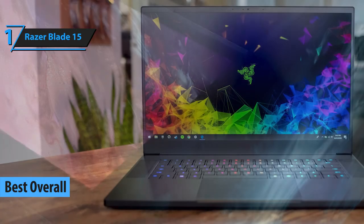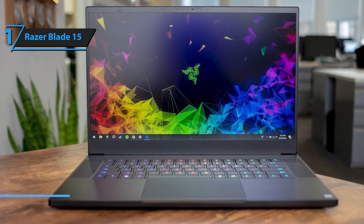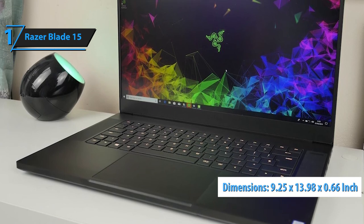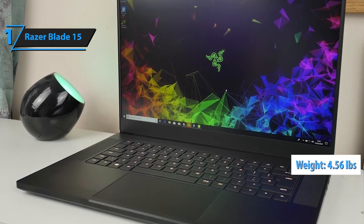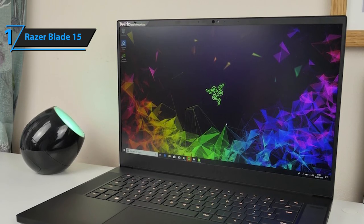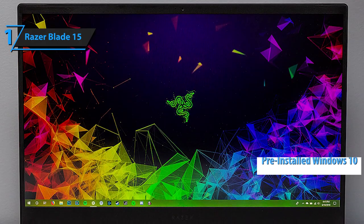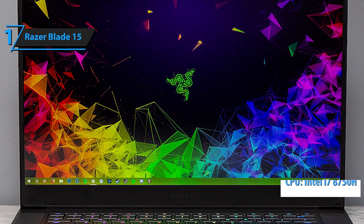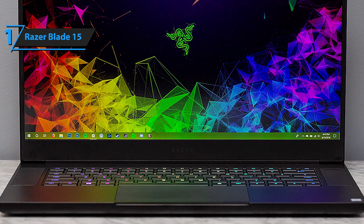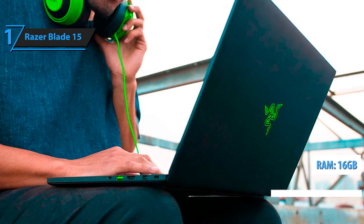We're wrapping up with Razer's Blade 15 as our best overall laptop for music production. It's a well-rounded, high-performance laptop supplied with a variety of state-of-the-art technologies. Its dimensions measure 9.25 inches by 13.98 inches by 0.66 inches, and it weighs 4.56 pounds, with a sleek design and a 15.6-inch screen. It comes with pre-installed Windows 10 Home. One of its finest features is the Intel i7-8750H CPU, which is more than strong enough for all your music production needs.